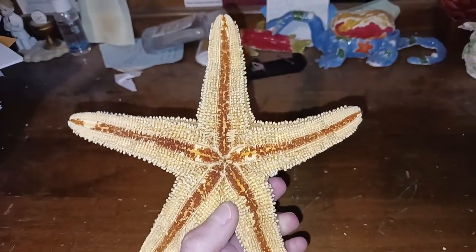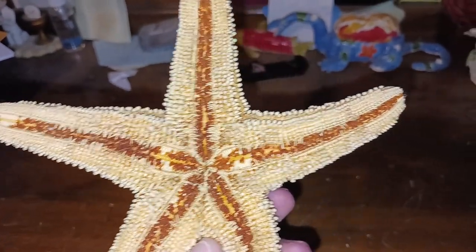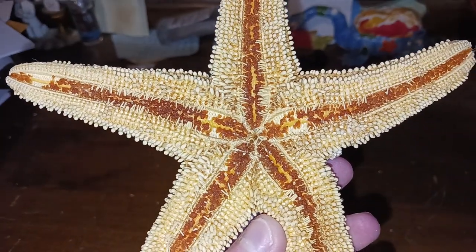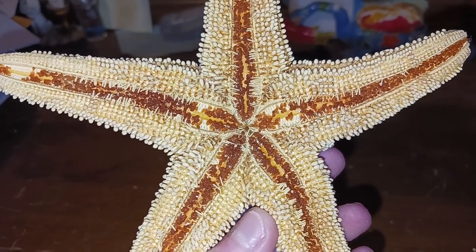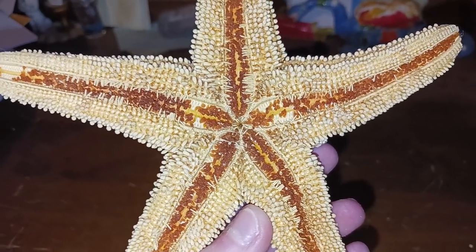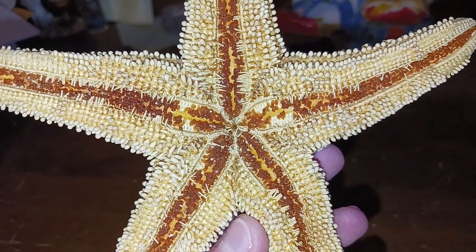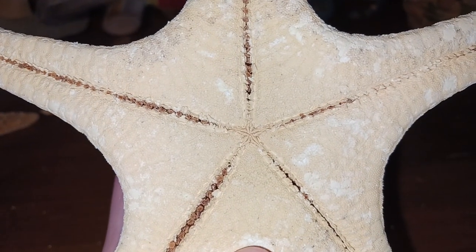The underside of the starfish on each of its arms has suckers. These suckers help it move and clamp onto its surroundings and even its prey. In the center of the starfish, you can see a little mouth. When it consumes its prey, which are mainly bivalves, its stomach comes out of its mouth, wraps around its prey, and digests it from the inside out. That's the mouth of the common starfish here, and that's the mouth of the knobby starfish right there.